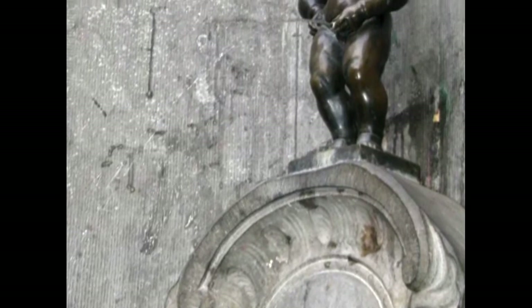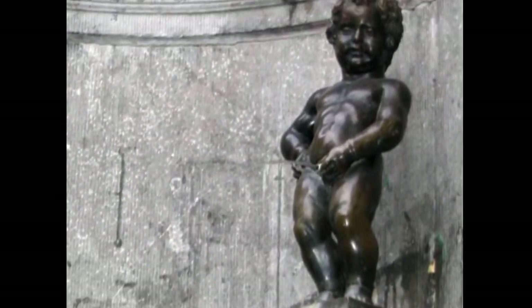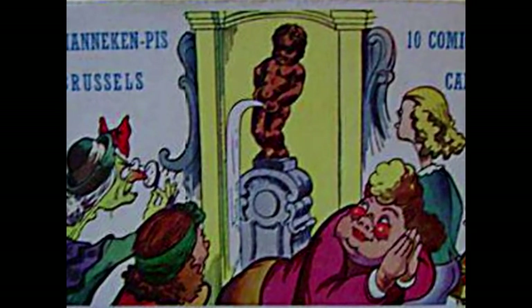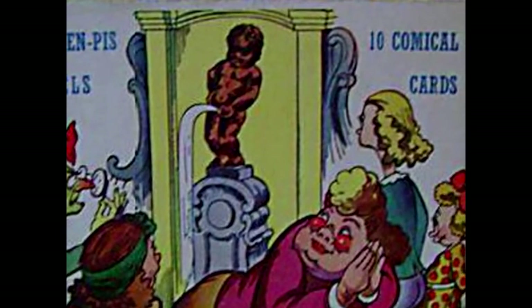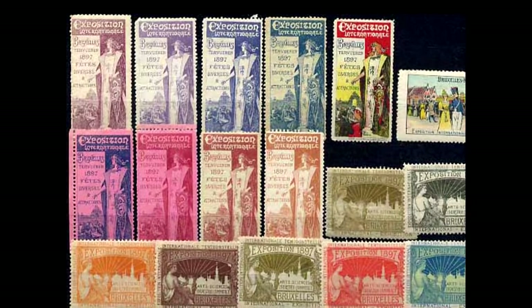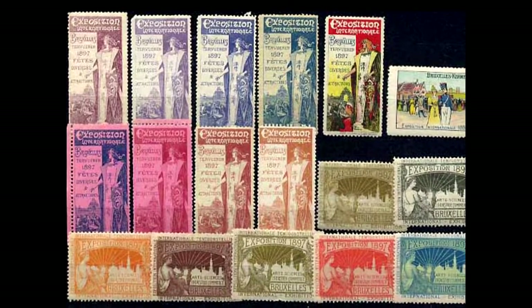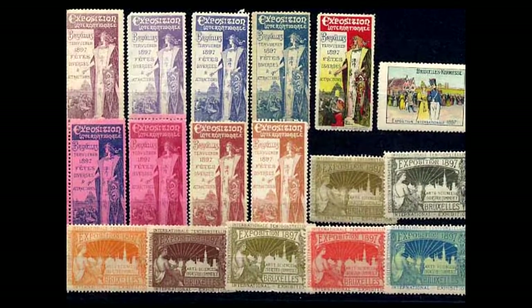I was quite shocked that an important capital city would have such an icon, but it seems very popular as shown by all the tourist items. Everywhere I went, I saw signs referring to the little boy. My father excited interest in Brussels through his third Belgian stamp collection, including these stamps of the 1897 exhibition.